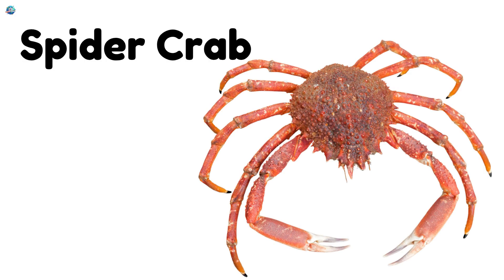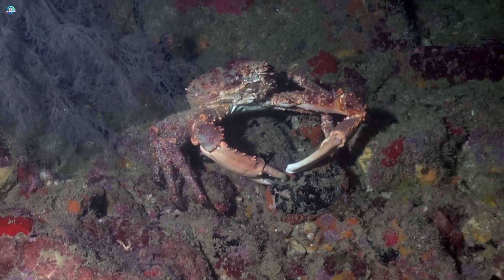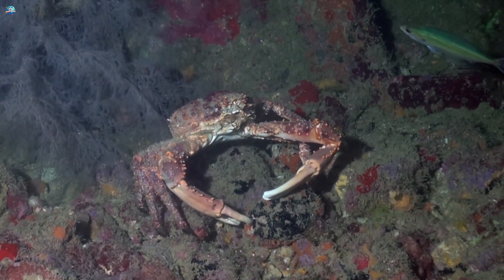Spider crab. Spider crabs have long legs and crawl slowly along the ocean bottom, looking like walking spiders.